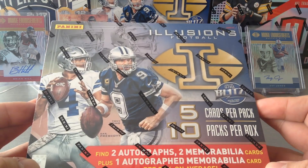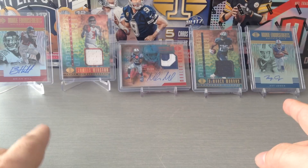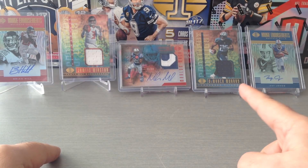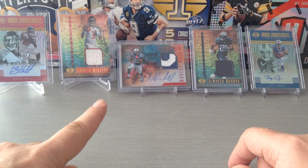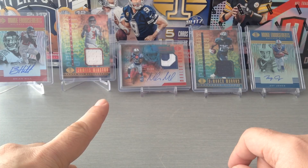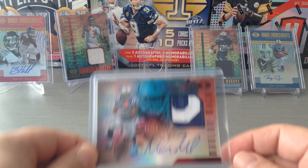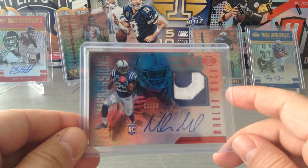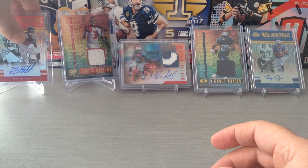I've already opened a box of this one and as you can see the hits I've got: Brian Hill Auto, Zay Jones Auto, DeMarco Murray one color patch, Jameis Winston one color patch, and a really nice Marlon Mack RPA — part of his number two color patch, numbered 22 of 50. Really, really nice product this Illusions.